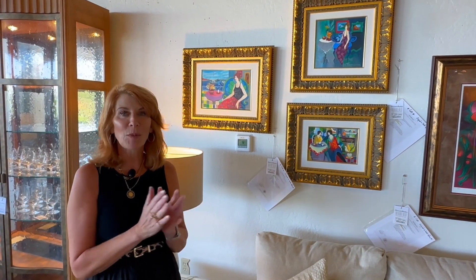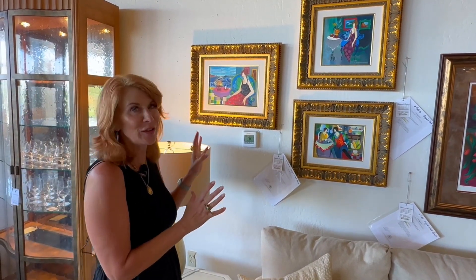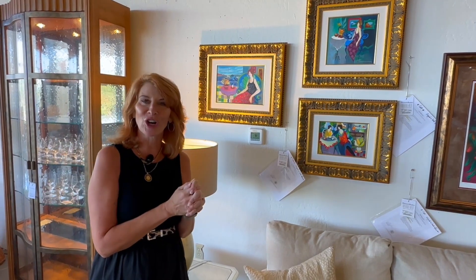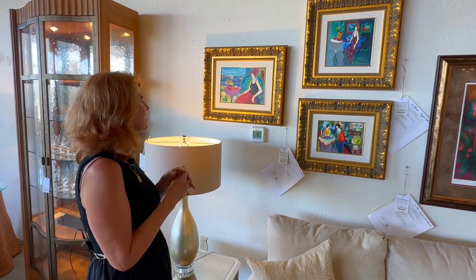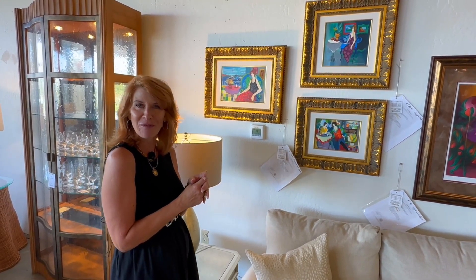Here we have a smaller collection of Tarkays, all beautifully framed — kind of museum quality framed. One of the things that I love about Tarkay is he always paints women and has them in beautiful, colorful clothing and beautiful surroundings. They always seem to be having a great conversation or in deep contemplative thought.